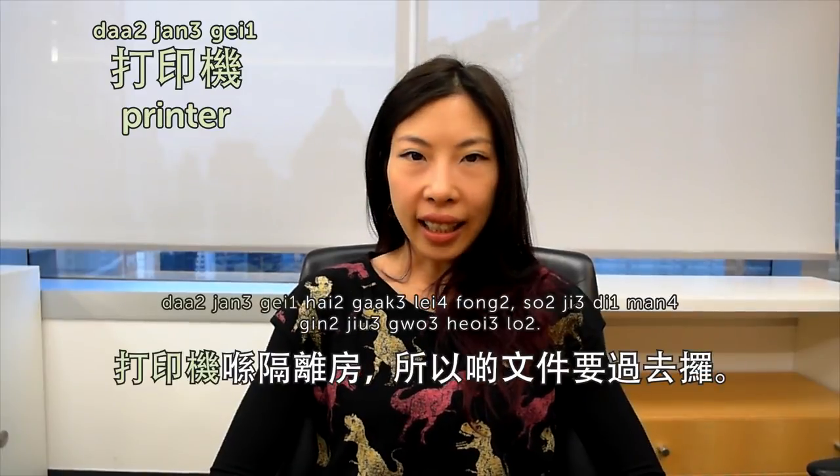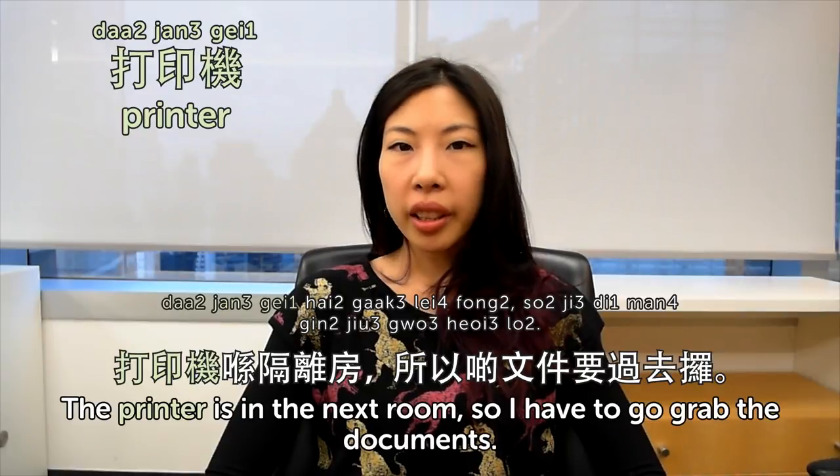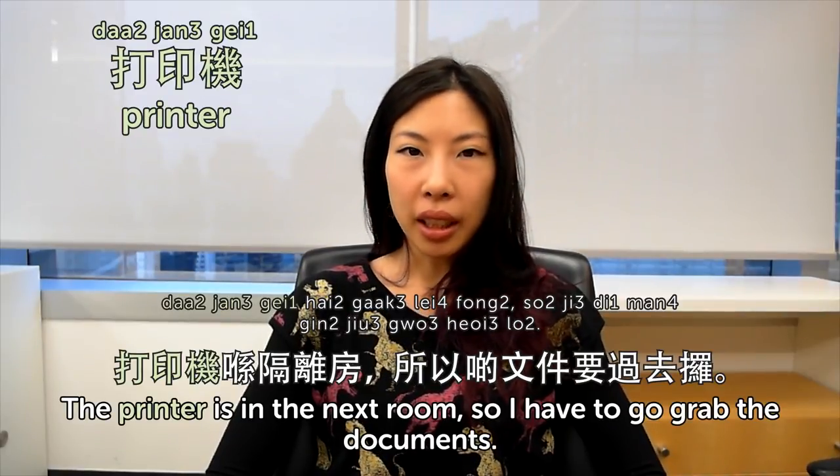打印機. 打印機 is printer. Sometimes we just say printer in Hong Kong as well. For computer words, we use a lot of English in Hong Kong. 打印機在隔離房，所以文件要過去拿。 The printer is in the next room, so I have to go grab the documents.